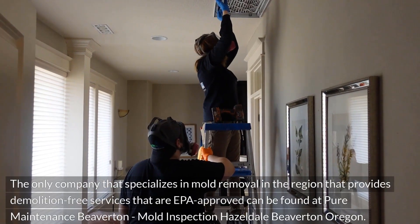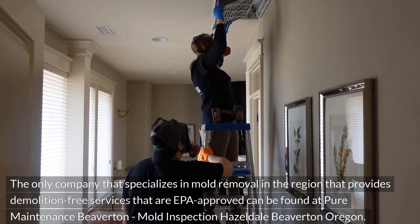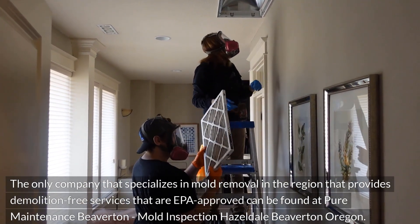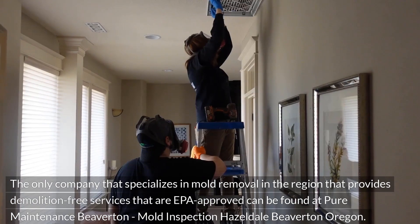The only company that specializes in mold removal in the region that provides demolition-free services that are EPA-approved can be found at Pure Maintenance Beaverton, Mold Inspection Hazeldale, Beaverton, Oregon.